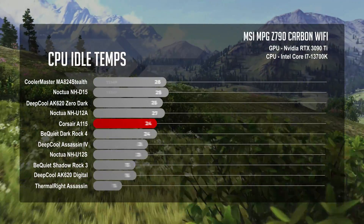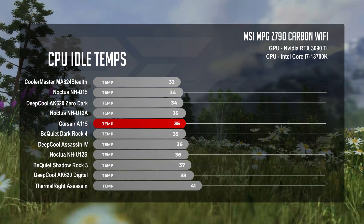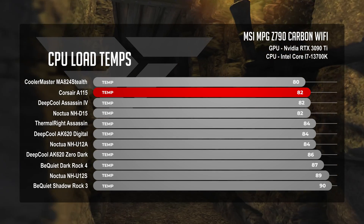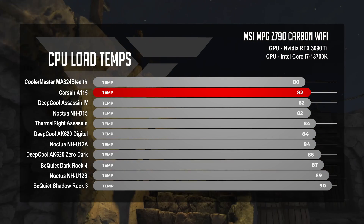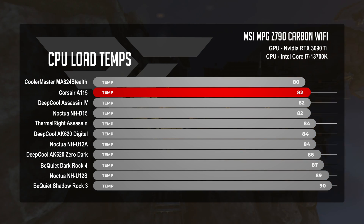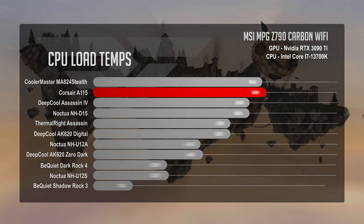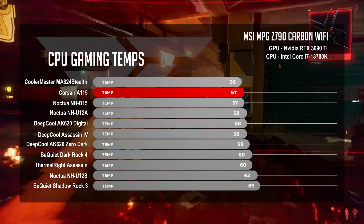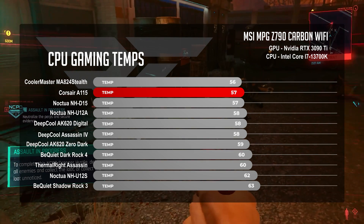At CPU idle, the A115 matches the average temperature of Noctua's NH-U12A and Be Quiet's Dark Rock 4 at 35 degrees Celsius. These three are throwing hands at each other, all in third place — but this is about to change. When we jump up to CPU load at 100%, the Corsair A115 showed its skills with an average temperature of 82 degrees Celsius, pushing the DeepCool Assassin 4 and Noctua's NH-D15 aside to claw into second place. For comparison, the Cooler Master MA-824 — our reigning king of coolers — held the CPU temp at 80 degrees Celsius. During our gaming test, the A115 averaged 57 degrees Celsius, sitting right next to the Noctua NH-D15 but losing out once more to the MA-824 by a single degree. So close.